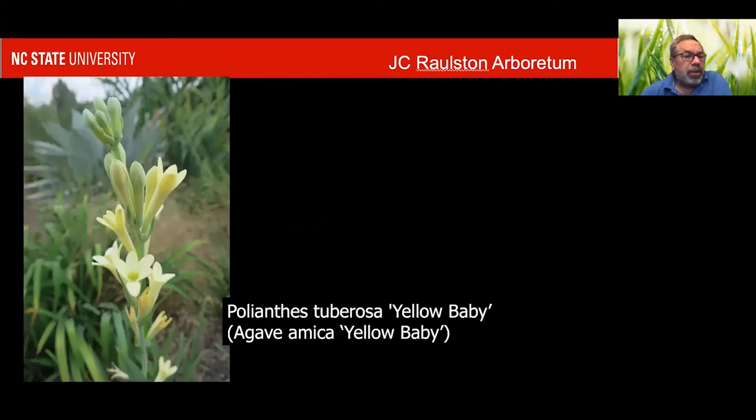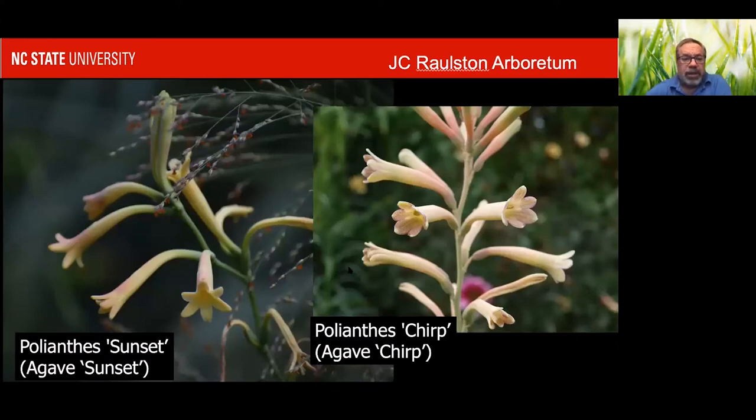There are some other forms with other colors. Some are straight tuberose or Agave amica; others are hybrids with other species. The color range is getting to be pretty broad now — oranges and yellows, some bicolor ones like these very similar ones, Sunset and Chirp. One of the main ways to tell Chirp and Sunset apart is Chirp is pink towards the back and has speckling in the throat, whereas Sunset is pink towards the mouth of the flower and yellow farther back. Both are great plants for the garden. Again, well-drained soils is about all they need.